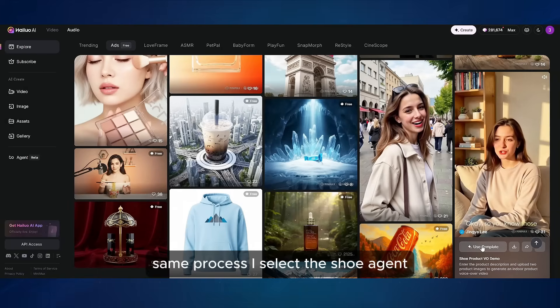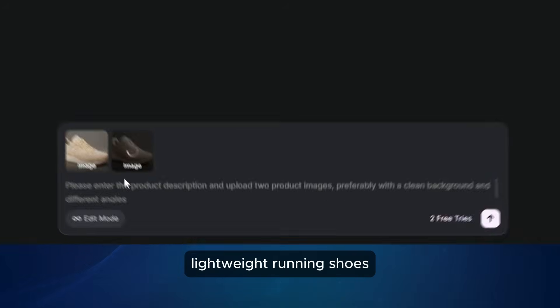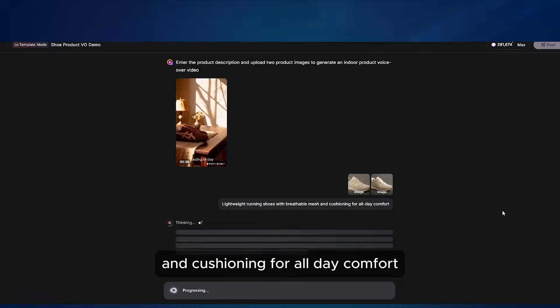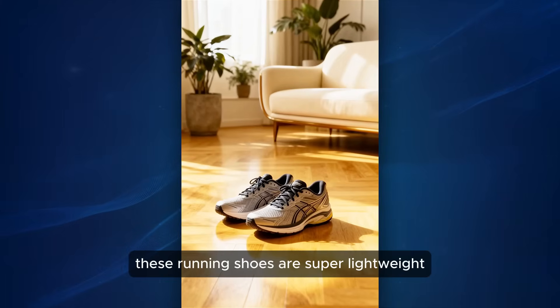Next up, sneakers. Same process — I select the shoe agent, upload the product image, and type something like 'lightweight running shoes with breathable mesh and cushioning for all-day comfort.' Tired of heavy shoes dragging you down on your runs?